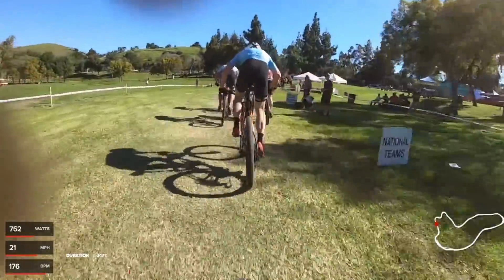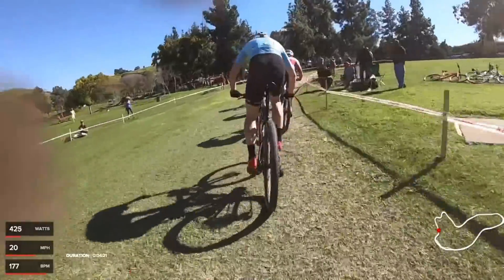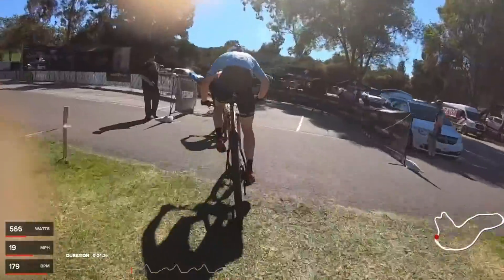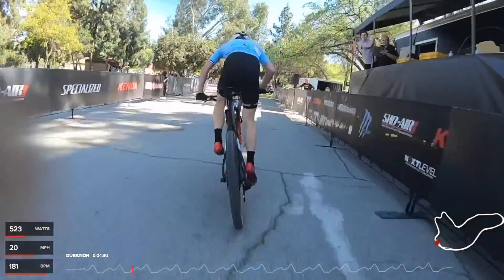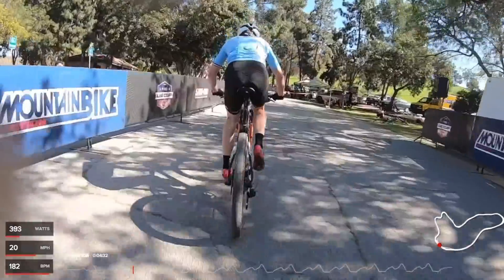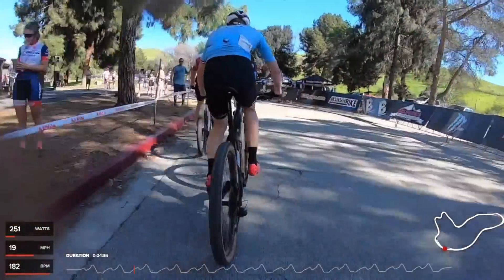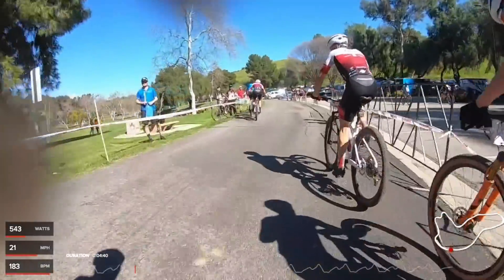Keegan is pretty light — around 146 pounds on this day. Pretty light for doing 600 to 800 watts basically every time he punches it. Right now drifting back, settling in at around 260 watts. There's a pream lap coming up — everyone went fast.